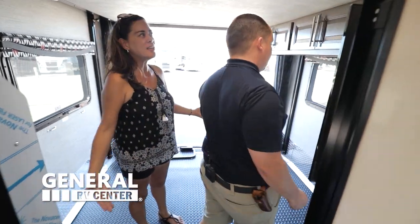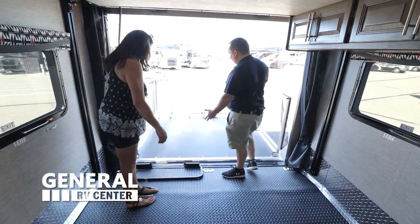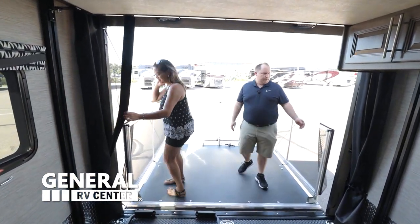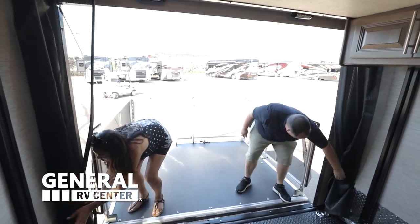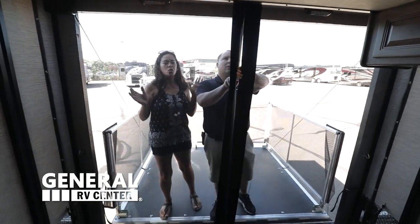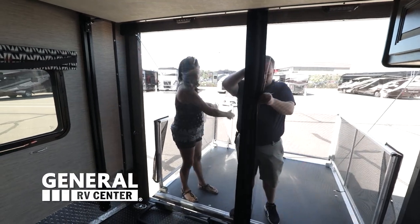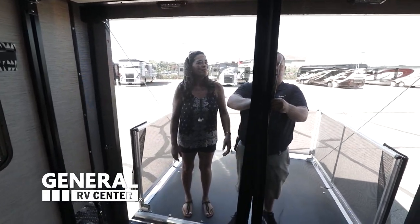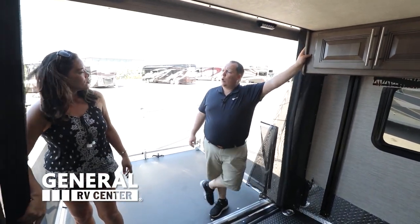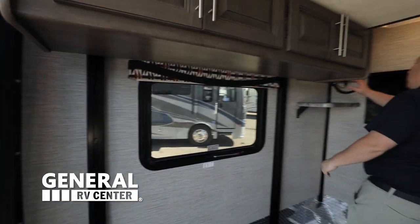This garage area is crazy — not only can you bring your golf carts or bikes or whatever, but the fact that it opens up to make a patio is really awesome. You could be anywhere with a great view of the mountains or a lake and just sit there, enjoy your coffee, and take in the view. The ramp door does magnet up to stay closed.